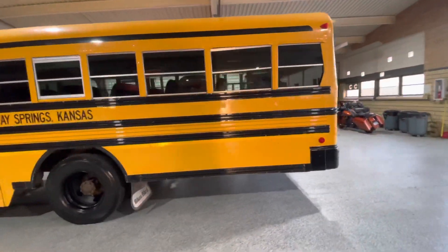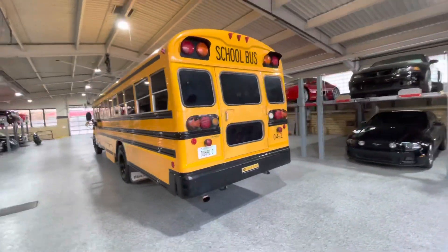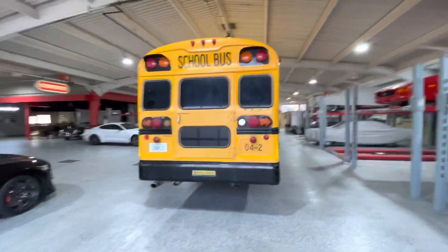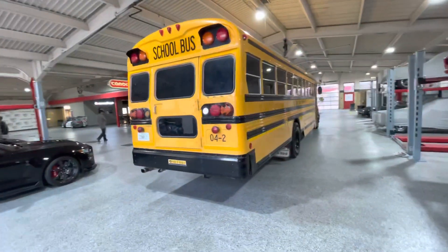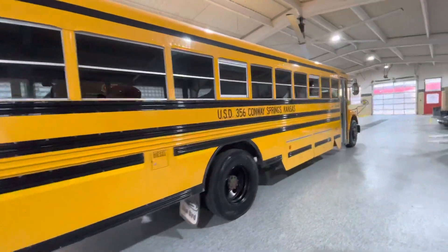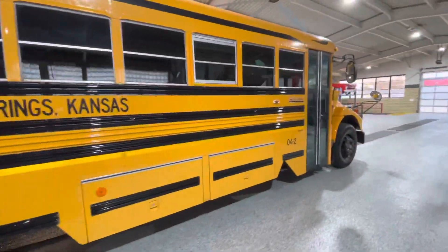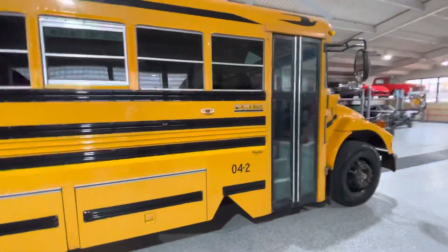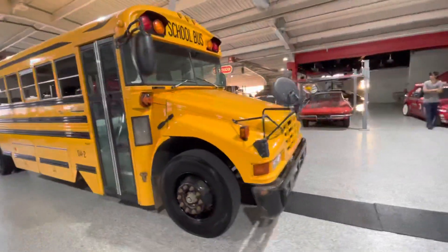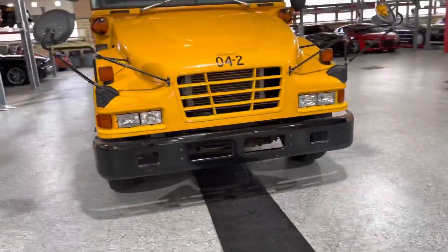I'm not going to act like I know a whole bunch about this bus because I don't. I'll look up some more specs on the motor and put it in the comments, or you can go to euroasianauto.com and look at the listing for all the details. Just wanted to give you a fun quick walk-around and tour of a school bus.